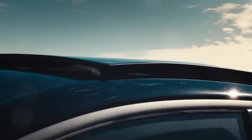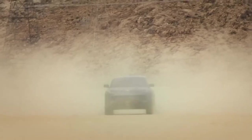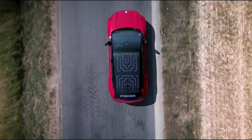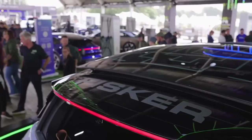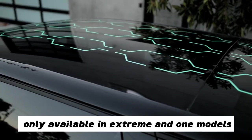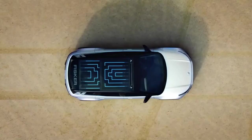Solar Sky Roof: The Fisker Ocean goes beyond just a standard sunroof. It features a full-length solar sky roof that not only enhances the car's aesthetics, but also generates additional energy to support its batteries. This innovation allows the car to harness the power of the sun and contributes to its eco-friendly design. However, this remarkable solar sky roof feature is available only in the Xtreme and One models, providing a glimpse into the limitless possibilities of renewable energy.